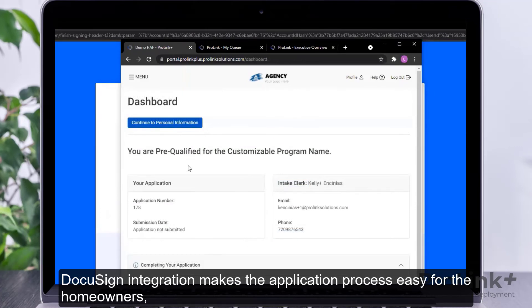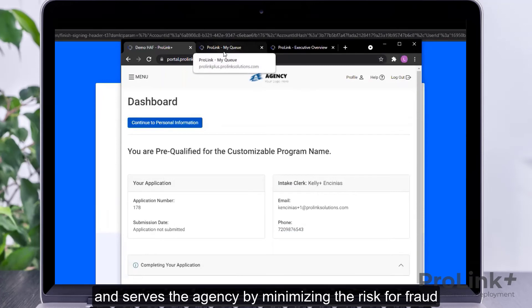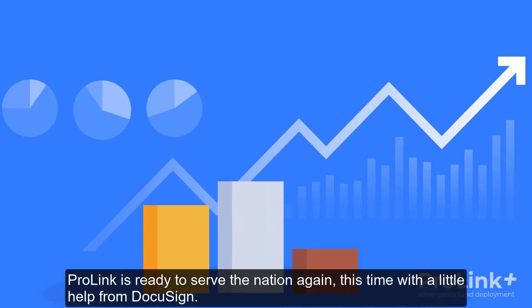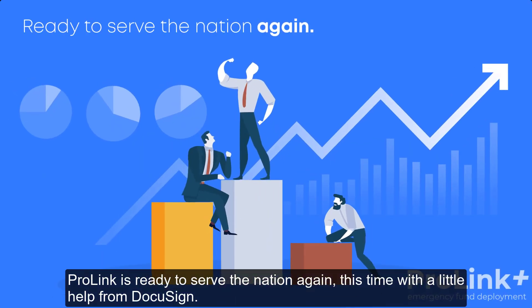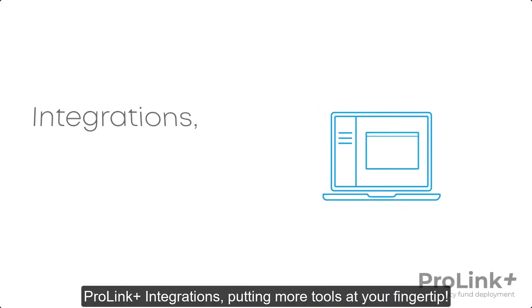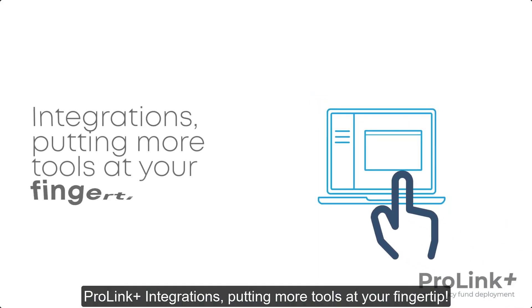DocuSign integration makes the application process easy for the homeowners and serves the agency better by minimizing risk for fraud where applicants might misrepresent personal information. ProLink is ready to serve the nation again, this time with a little help from DocuSign. ProLink Plus integrations — putting more tools at your fingertip.